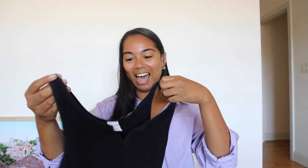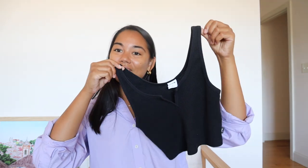This is a TNA cropped tank. I really love the casualness of it — it's just a really cute shirt.